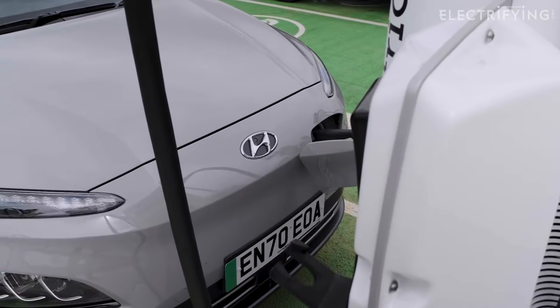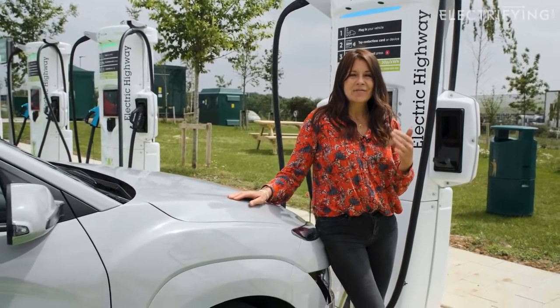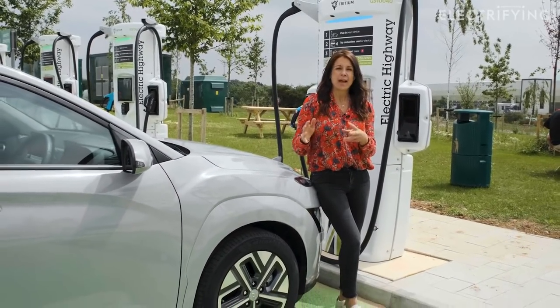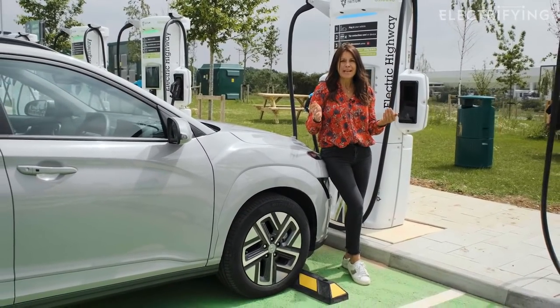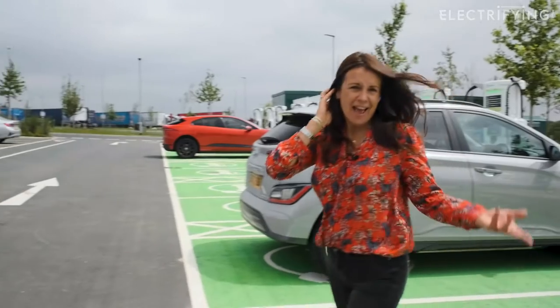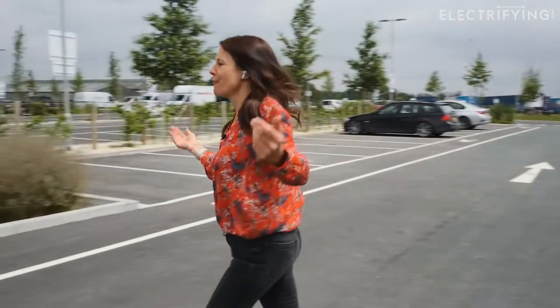It really is as simple as that. If I was charging at 77 kilowatts, then this unit would charge my battery from empty to 80 percent in just over 40 minutes — which, given that the coffee shop is all the way over there, is probably just enough time for me to get there, go to the loo, and drink a flat white.